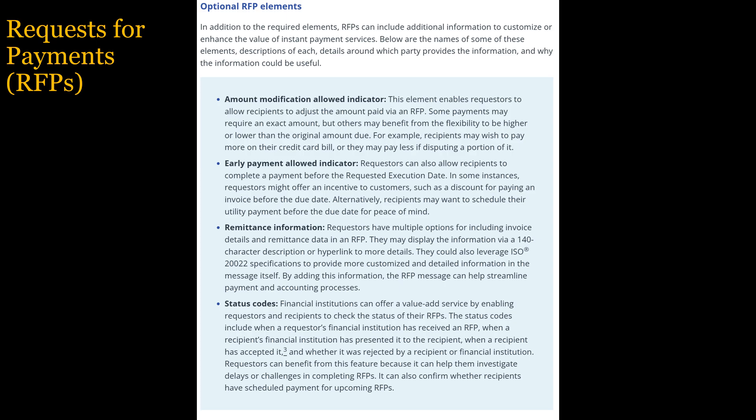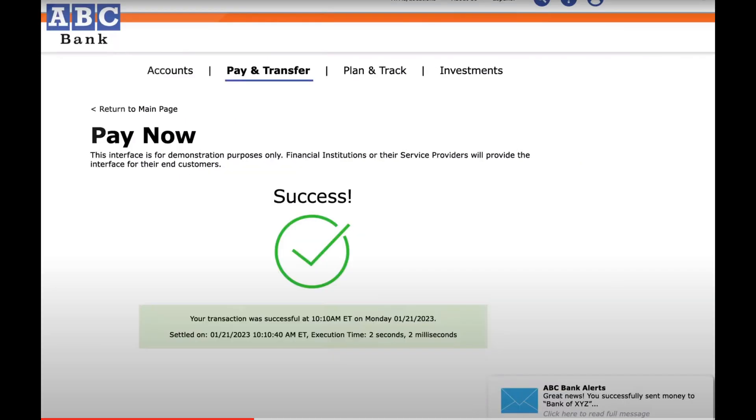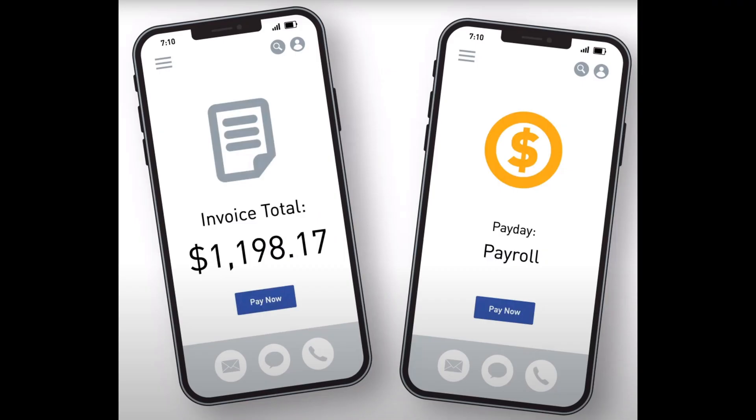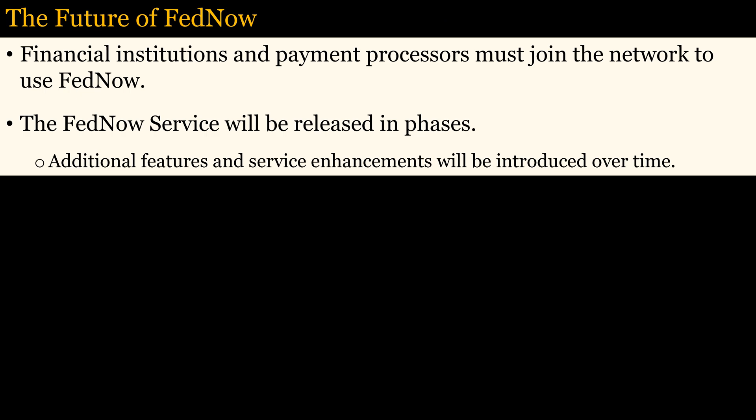A great benefit for businesses is that they will be able to use the request for payment service. The request is filled out on a form in an app provided by the business's bank, and the details will depend on the app provided by your financial institution. To use FedNow, financial institutions must choose to adopt it. Many financial institutions have been testing the FedNow system, and many have declared their intent to begin using the service when it launches in July, including a diverse mix of financial institutions of all sizes, the largest payment processors, and the U.S. Treasury. The FedNow service will be released in phases, and additional features and enhancements will be introduced over time.